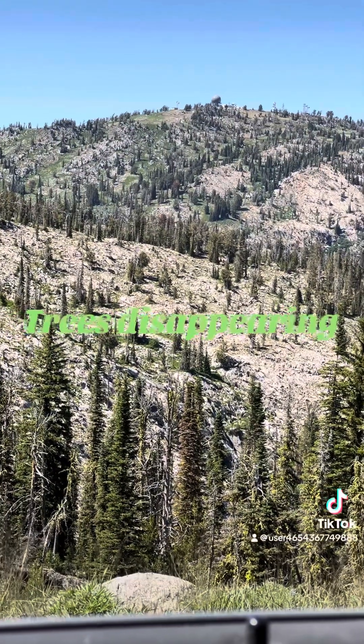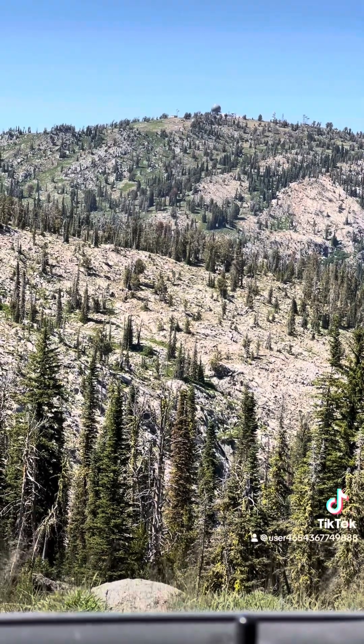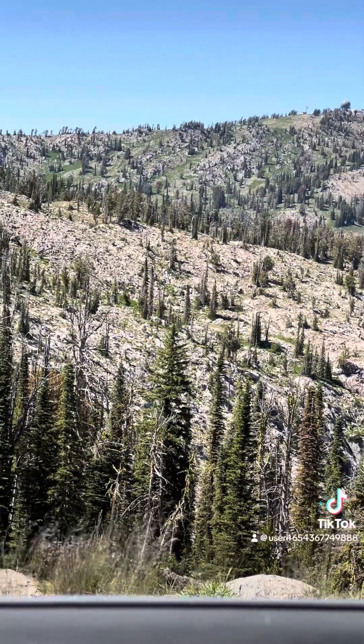About 20 minutes ago I was around massive pine trees, and now we're starting to reach ground that was once glacial during the Ice Age, which means you don't have as much of the forestation.